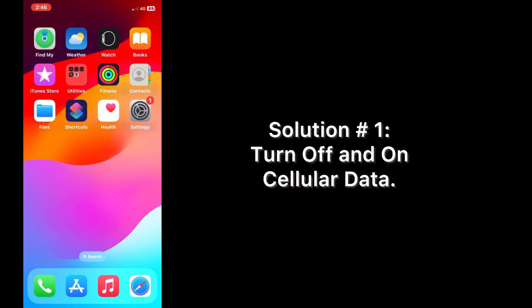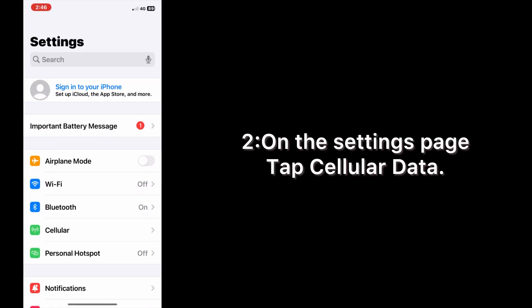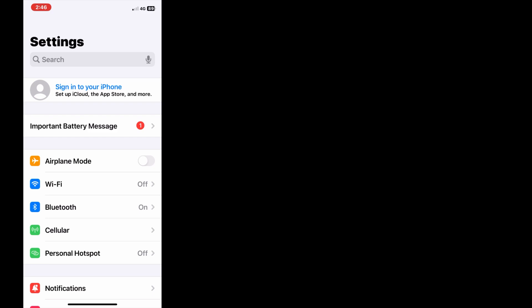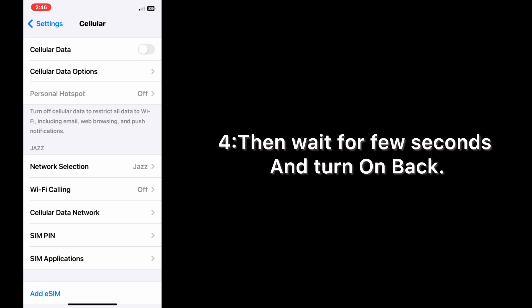Solution one: turn off and on cellular data. Open the Settings app on your iPhone. On the Settings page, tap Cellular Data. Turn off cellular data, then wait for a few seconds and turn it back on.